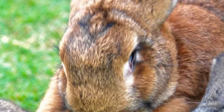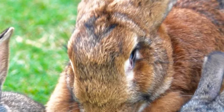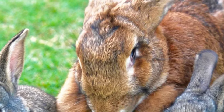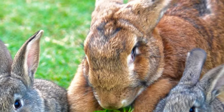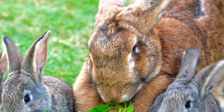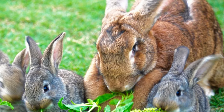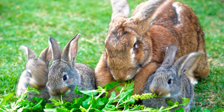Flemish Giants are raised for their meat and fur, although they are not ideal meat rabbits due to their large bones, which reduces the meat-to-bone ratio. As a result, they are often used in crossbreeding programs to add size and vigor to superior breeds of meat rabbits.